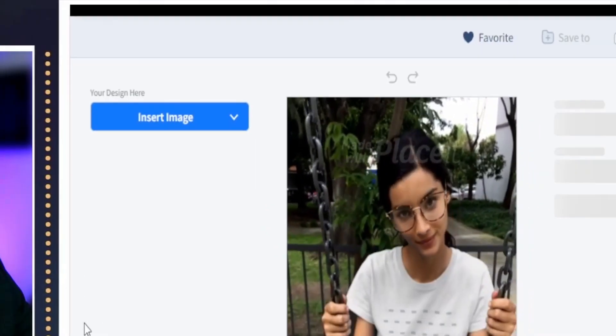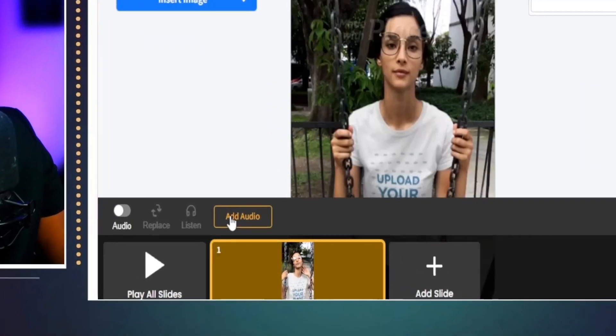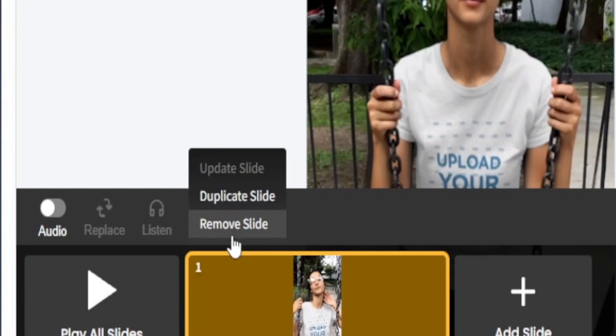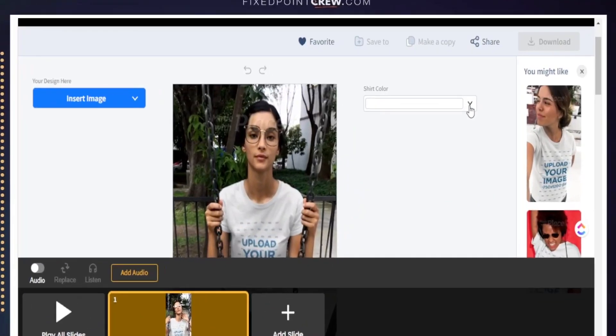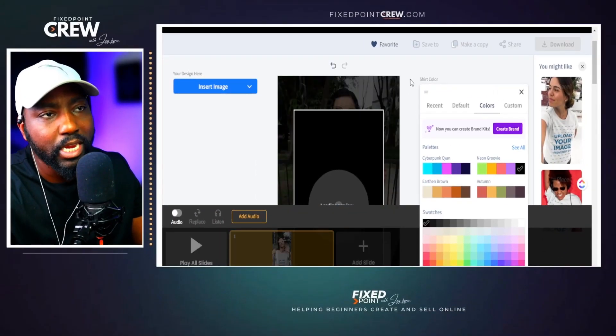We have a couple of options with this video mock-up: we can insert our image and we can add audio if we want music playing. Right now Etsy does not allow audio, but if you're using this for social media you can definitely add audio — Placeit has a large selection of music to choose from. Since we're using this primarily for our Etsy listing, we're going to keep the audio off. We also have the option to change the shirt color right on the spot.